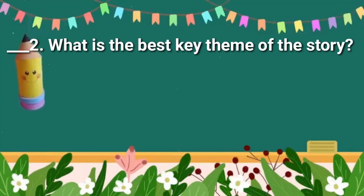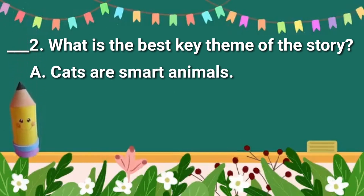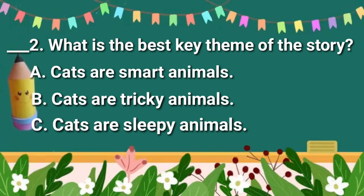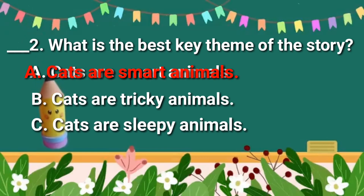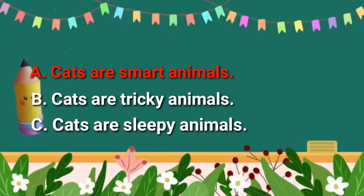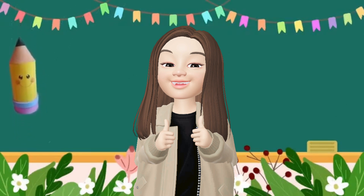What is the best key theme of the story? A. Cats are smart animals. B. Cats are tricky animals. C. Cats are sleepy animals. What do you think is the answer? The answer is letter A — cats are smart animals. Do we have the same answer? If yes, you've got it right.